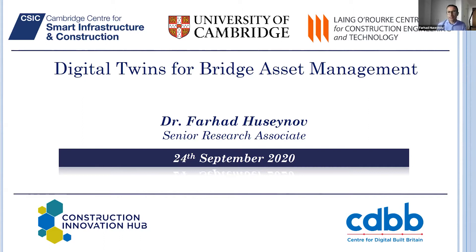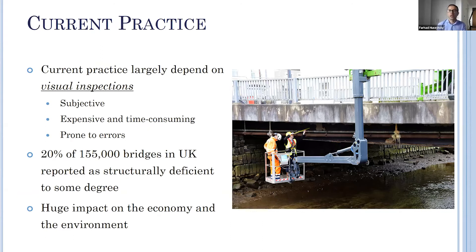The current practice of maintaining bridge assets worldwide is based on visual inspections, which is qualitative and fails to estimate the remaining service life of infrastructure. Based on such methods, more than 20% of bridges in the UK are classified as structurally deficient in some form, and some of them are put under weight restrictions, causing traffic delays. When you imagine these substandard bridges scattered on the map across the country, it gives a clear picture of the magnitude of impact on the economy and the environment.